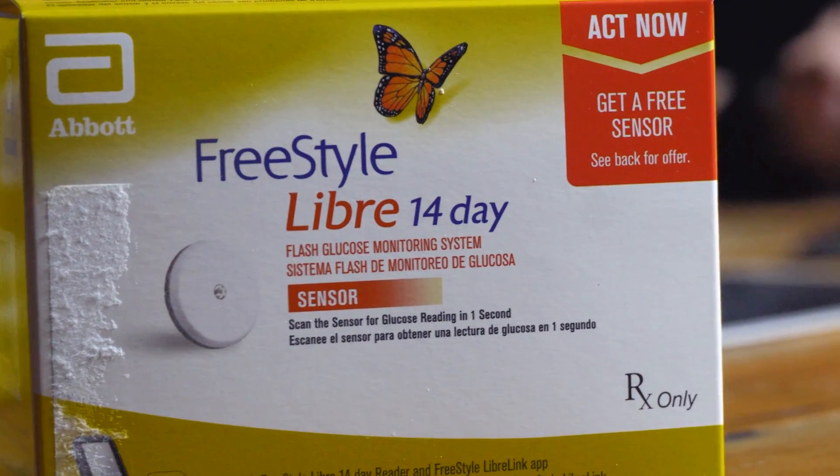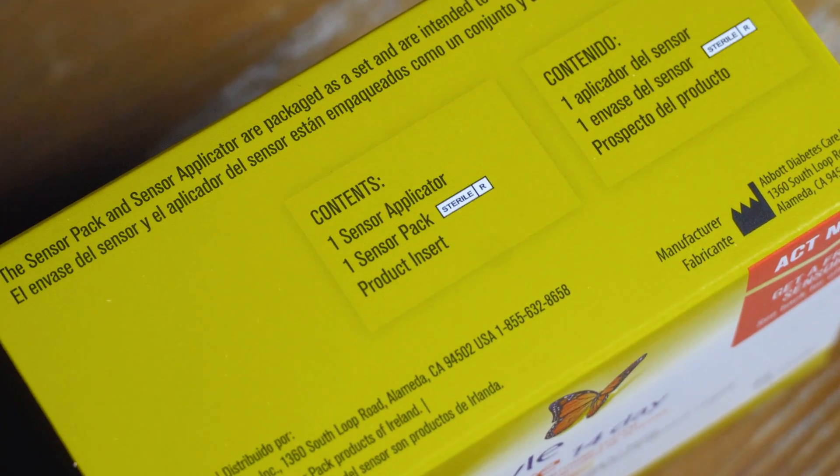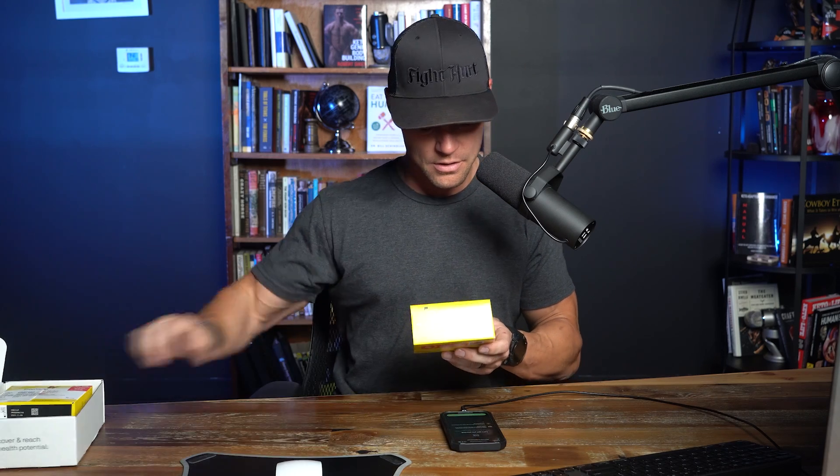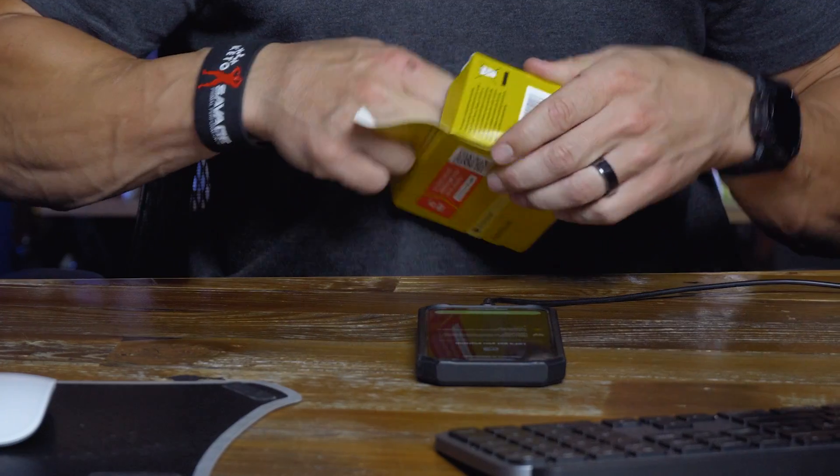This video is sponsored by NutriSense. I'm going to put an affiliate link in the description below. This should be a good opportunity for me to test via a CGM to see what my blood glucose is doing throughout the day as I'm increasing my protein. Here is the NutriSense box — let's dive in and see what we're looking at.